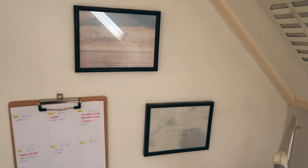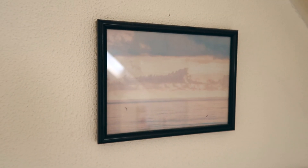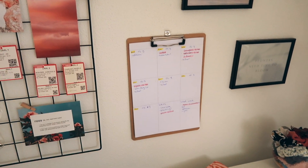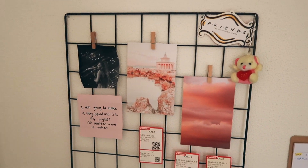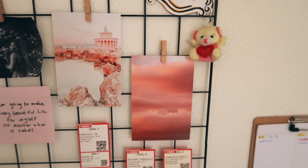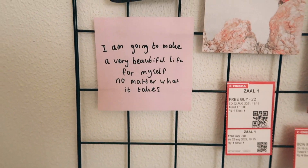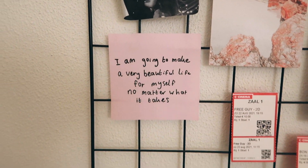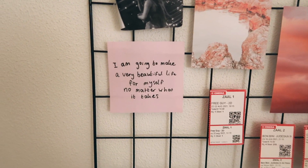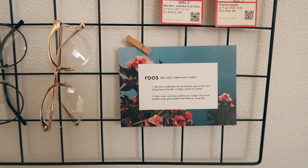We have this little jewelry holder — both of these are thrifted — and this lamp. Some picture frames here: I want to put in different pictures but our printer is broken. One says 'Flowers need time to bloom,' and another is a pretty sea picture. Then my week planner. Over here I have this pinboard with random stuff — more pictures from the wall collage kit, a picture of Ariana Grande who really inspired me, and a picture that says 'I'm gonna make a very beautiful life for myself no matter what it takes,' because I'm really a dreamer and I want to remind myself not to give up. And some cinema tickets from when I went with my boyfriend.